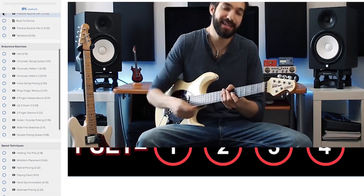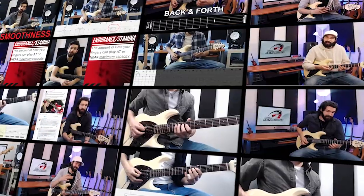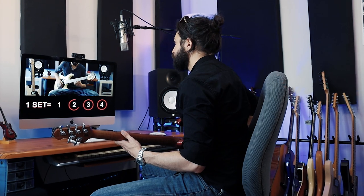With strategic exercises that focus on alternate picking, two-hand sync, and advanced muting techniques, Roy loves Guitar Speed Builder because it helps him with all aspects of speed picking and an easy to follow practice routine.